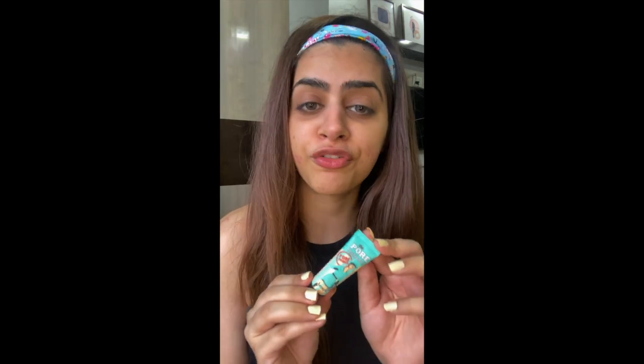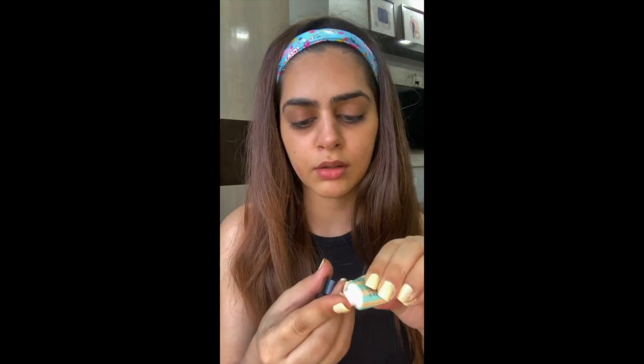Starting with a clean face — I just washed my face and I'm going to moisturize it right now. Today I'll be using the Porefessional primer from Benefit. It's a really nice primer if you have open pores — it just blurs them out. Moreover, it keeps your foundation in place for the entire day. You can apply it on your full face or just where you have pores — totally depends on you.